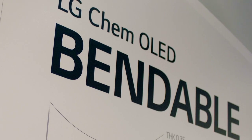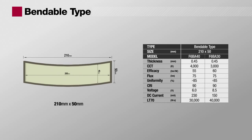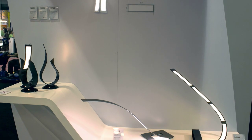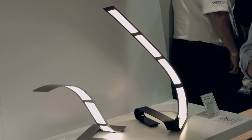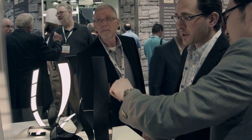The bendable type panel is the thinnest panel at only 0.45 mm thick. Due to its bendable characteristic, it is possible for designers to create unique lighting designs. Hence, it is the best fit for decorative lamps or creatively designed lightings.